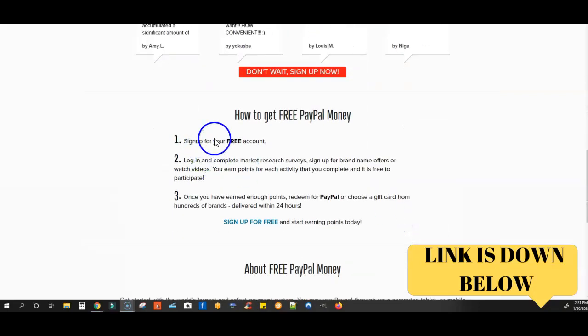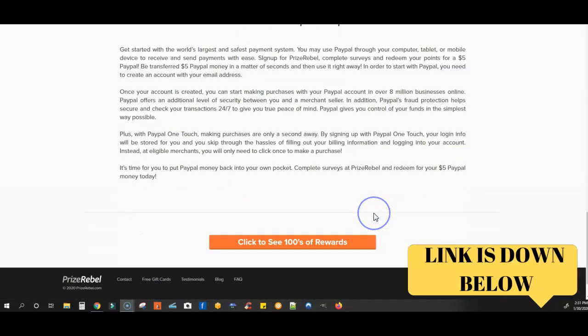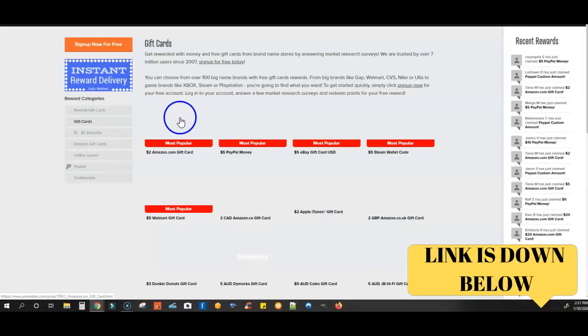And this is how you're going to get your free money. You're going to sign up, log in, and complete the market research survey so they can find brands that fit your demographic. Once you've earned enough points, you will redeem those for PayPal and gift cards. So you do have to have a PayPal or gift card account.